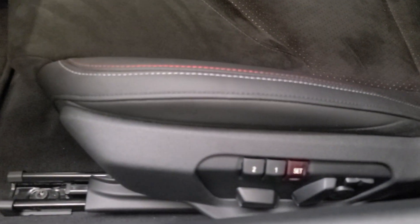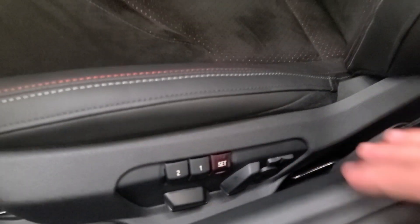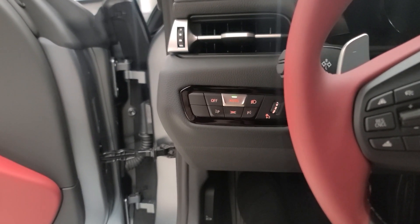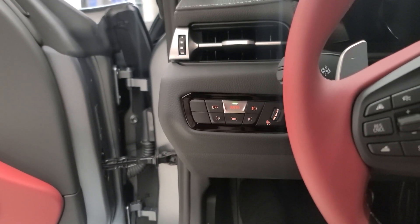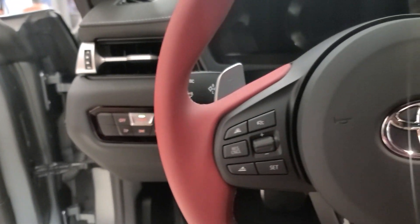We have memory seats with forward/back adjustment, recline, and lumbar support. Sitting inside, I really like these seats. They're not side-bolstered too aggressively, so it doesn't feel like you're in a track car, but they do hug your body so you can feel like you're in a sports car.